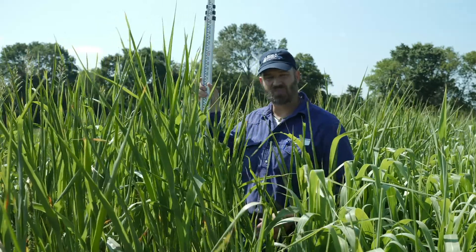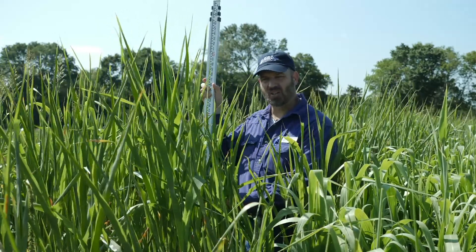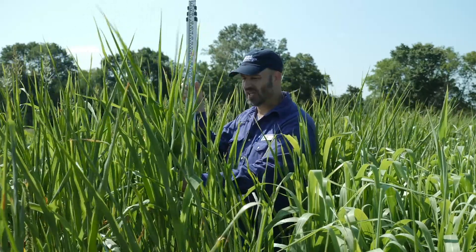The weather has been about average for the temperature, but we've been a little drier than normal, and that's starting to show up in these plants. But if you need a plant that will take heat and drought, sorghum sudans are definitely a good choice for that.